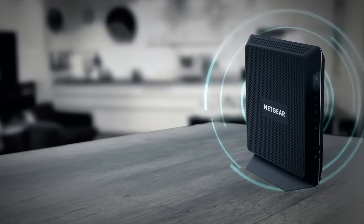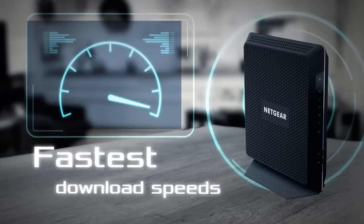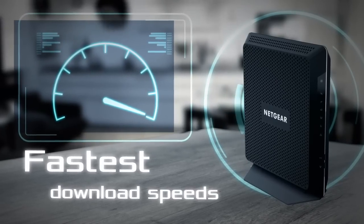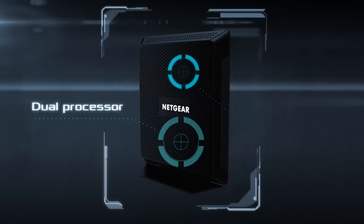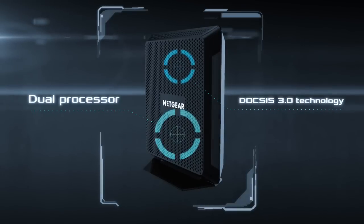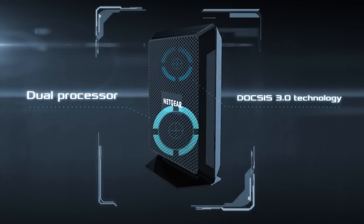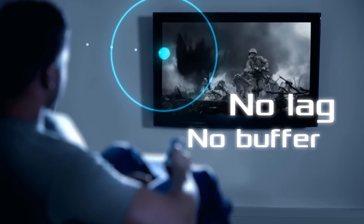Additionally, this technology is a requirement if you want to use the highest broadband speed tiers your cable internet provider has to offer. Maximize your streaming and gaming with a powerful dual processor and DOCSIS 3.0 technology, which delivers maximum speeds for uninterrupted video streaming, ensuring your video streaming doesn't lag or buffer.